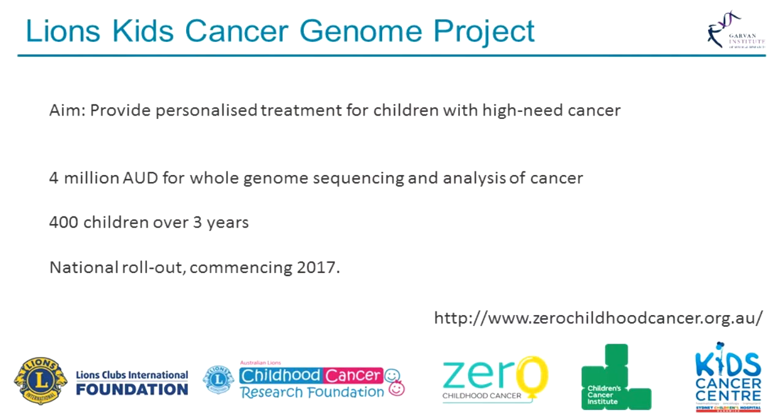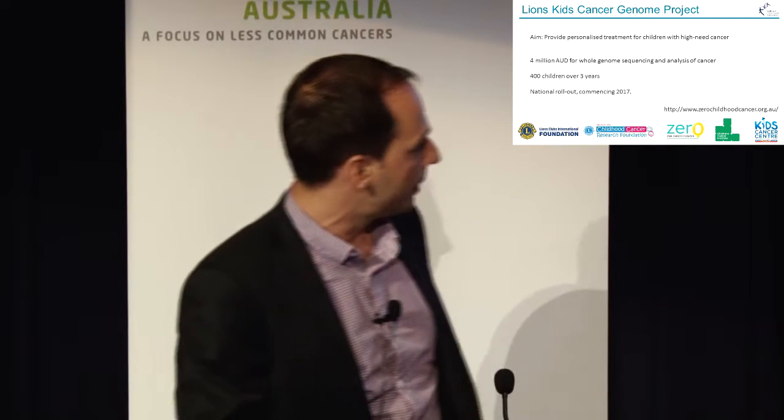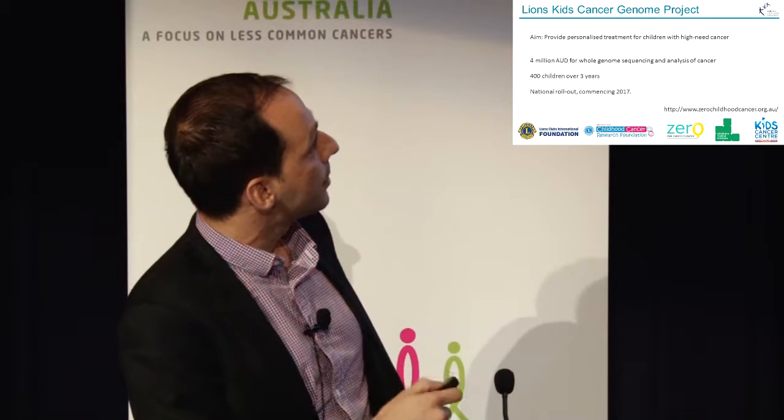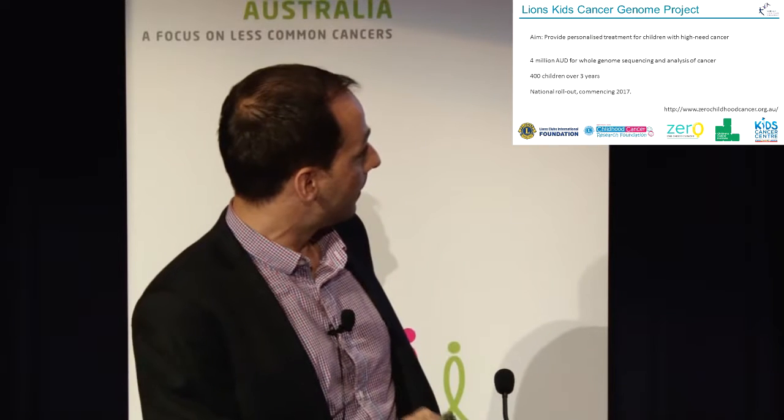Those two projects are the Lions Kids Cancer Genome Project and the MOST Study. The Lions Kids Cancer Genome Project is the consequence of a very generous donation from Lions Club International and the Australian Lions Childhood Cancer Research Foundation. Its aim is to provide personalized treatment for children with high-need cancer — just like Matthew's case. $4 million was given for whole genome sequencing and analysis for 400 children over three years. It is currently starting at the Kids Cancer Center in Randwick, administered through the Children's Cancer Institute, with a national rollout planned commencing next year.